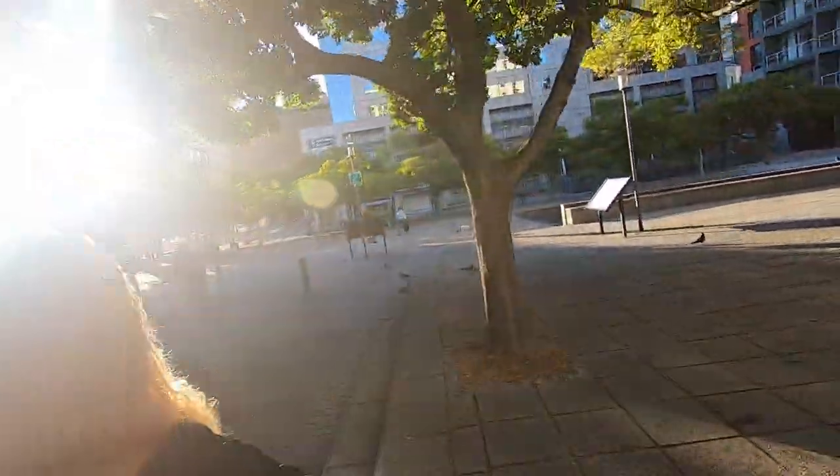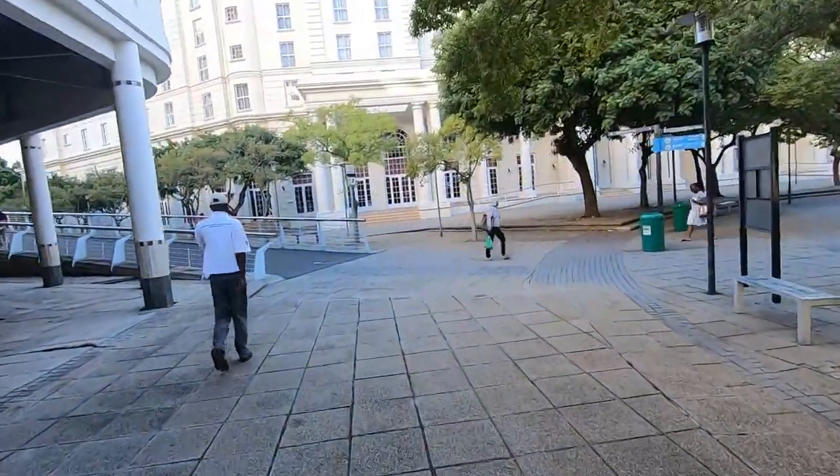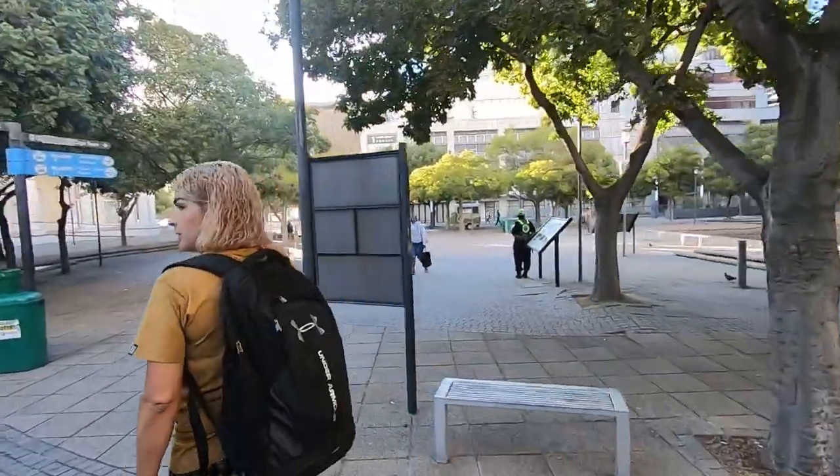This is probably our hotel right here. We are surrounded by nice touristy hotels — this whole area is like all hotel territory. Let's check this out over here.